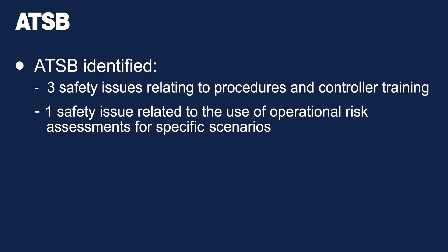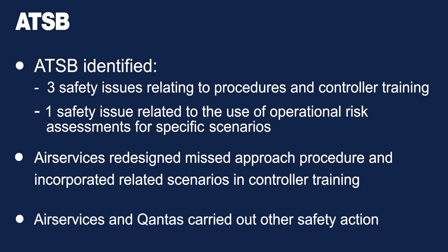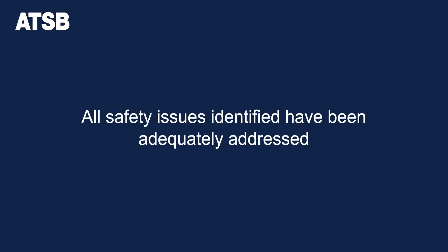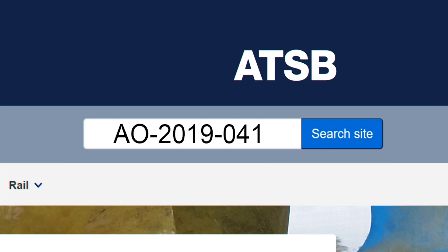The ATSB identified three safety issues relating to the procedures and controller training, as well as another safety issue relating to the use of operational risk assessments for specific scenarios. Air Services Australia has subsequently redesigned the missed approach procedure and incorporated related scenarios in its controller training. Air Services and Qantas both carried out several other safety actions in response to the occurrence and all safety issues identified by the ATSB have now been adequately addressed. You can read the final report on the ATSB's website by searching AO-2019-041.